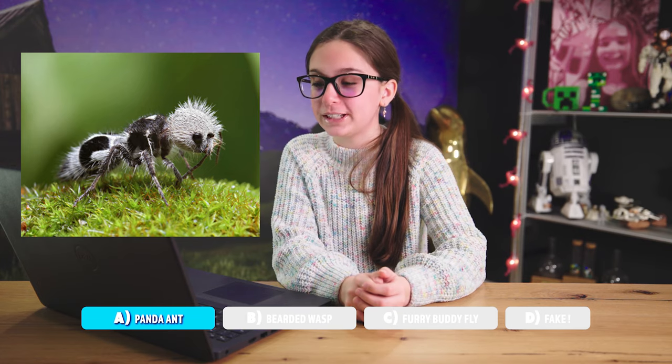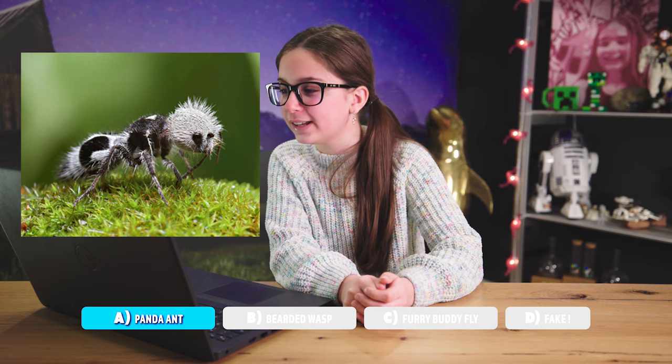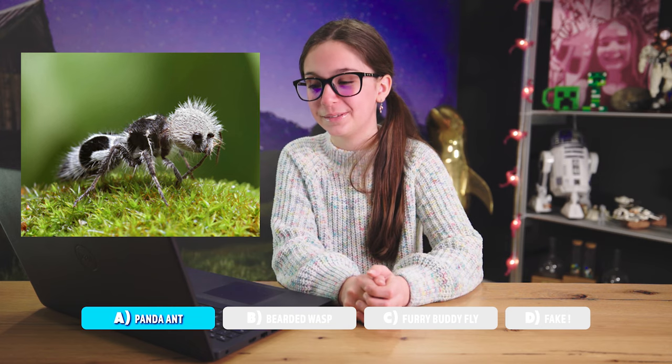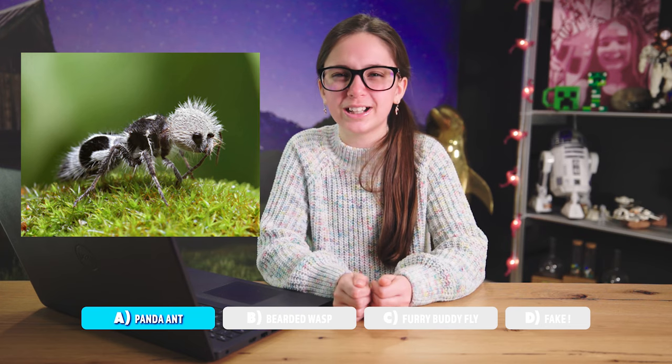This species was discovered in 1938 and inhabits the Chilean forests. It's called the panda ant due to its coloration like a panda bear. It has a painful and powerful sting — you're literally going to get poked by needles.